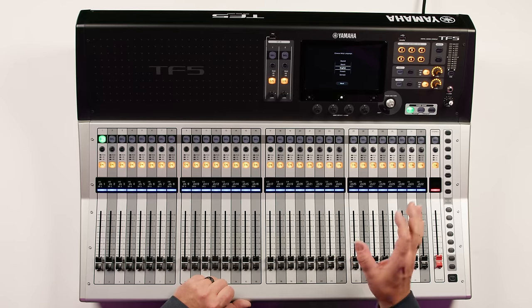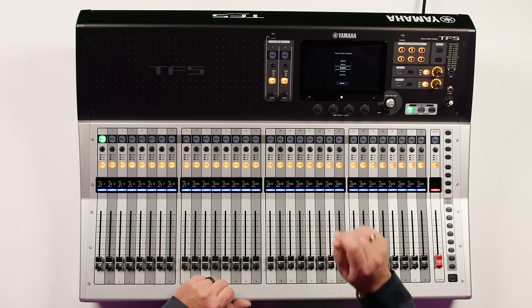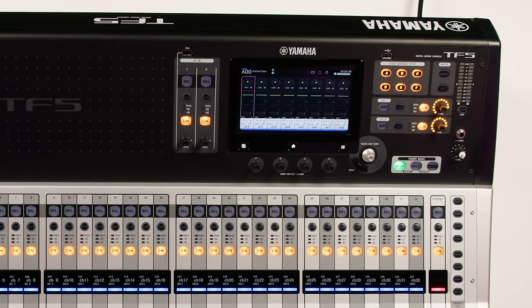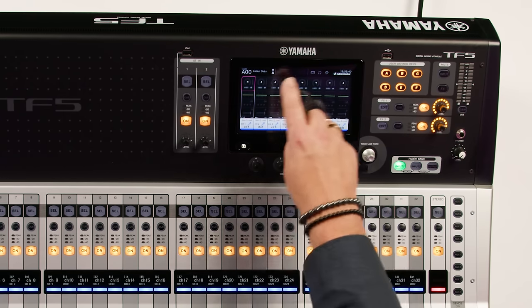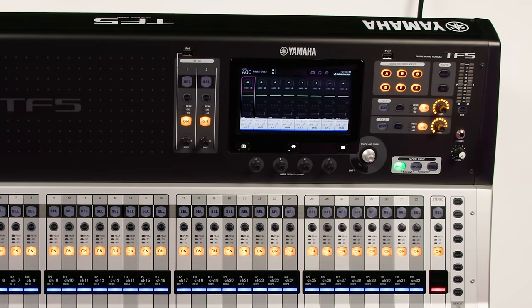We've got 34-track recording and playback to your computer, and there also is an option card slot for a Dante card. In addition to the touch flow intuitive operation, we've also got a touchscreen here that makes it very easy to reach out and grab exactly the parameters that you need to create your mix.